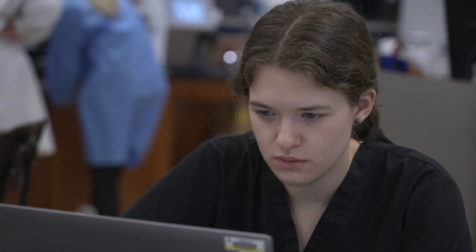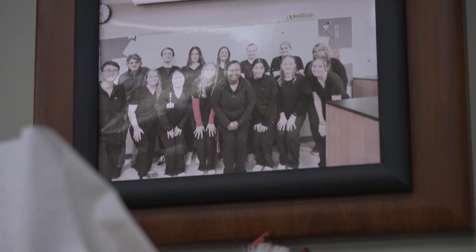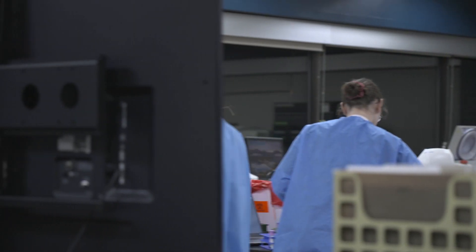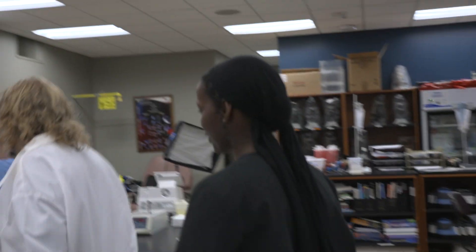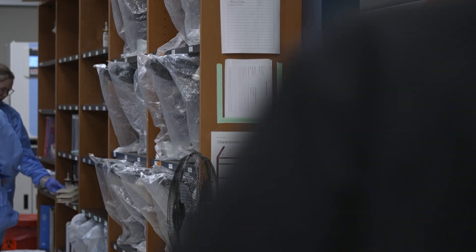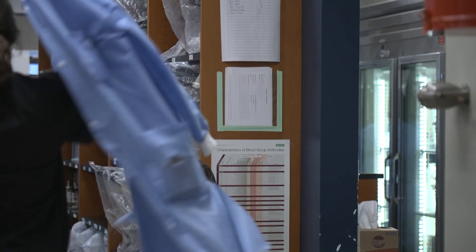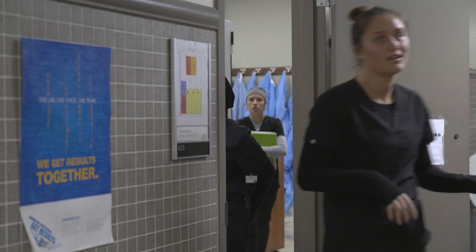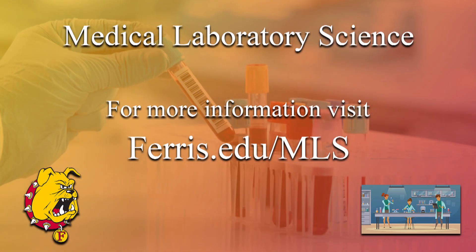One of my favorite parts about the program is I can go into any hospital laboratory in the state and see a graduate from our program. I really enjoy being in a program where I can see the same people every day — my classmates all turn into my friends. I would recommend this program to an incoming Ferris freshman mainly because it really sets you up for a job. The website is ferris.edu/MLS.